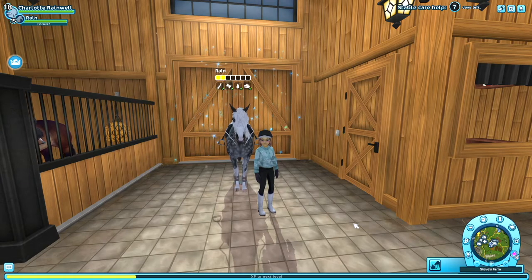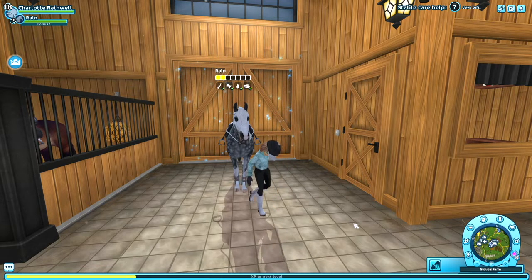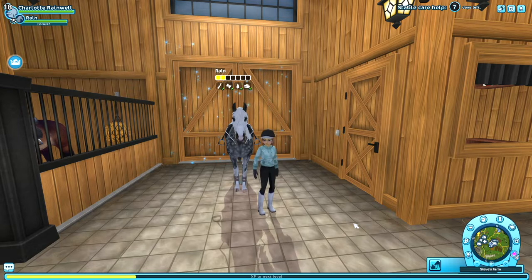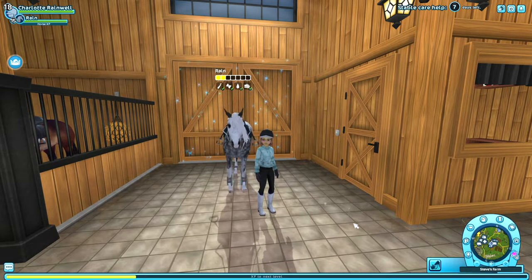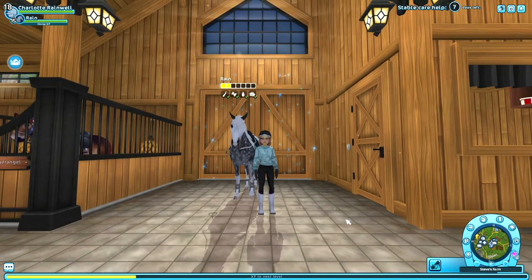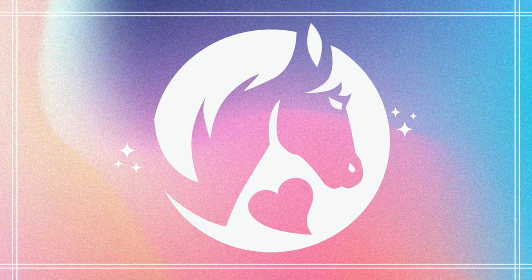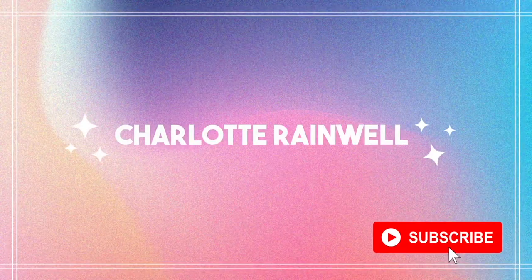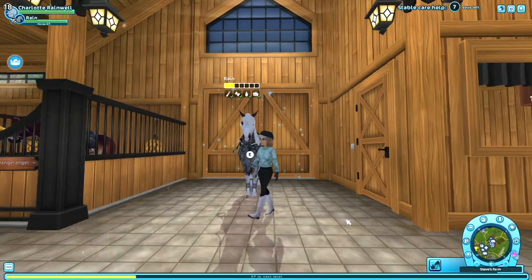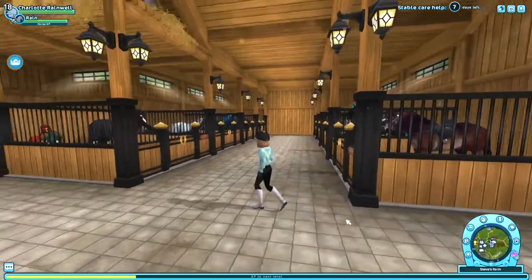Hello guys, welcome back to my channel, it's me Charlotte, and today we are doing a video where I show you the horses I regret buying — out of my whole time of playing Star Stable. I'm showing you 10 horses I just totally regret buying, so let's go.